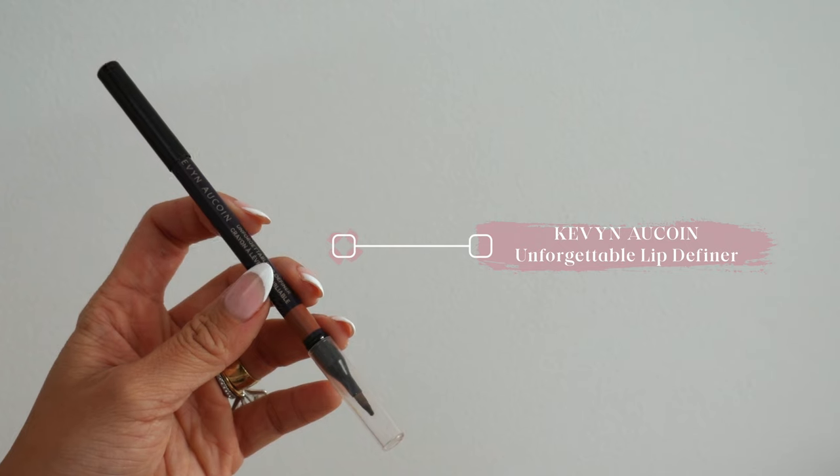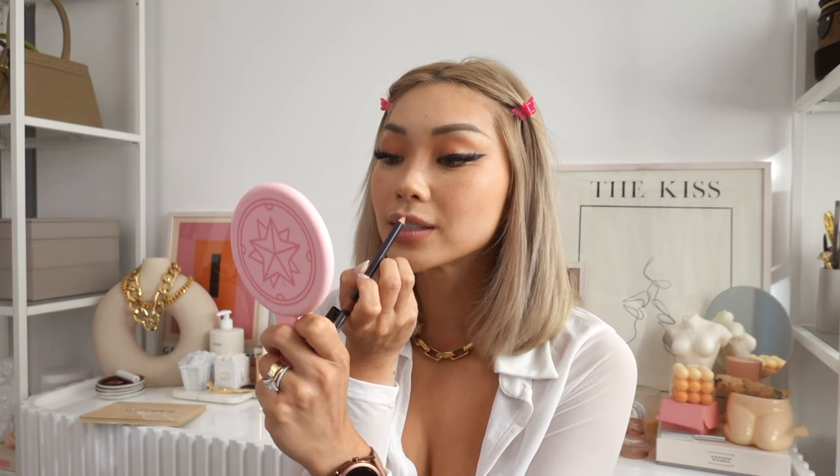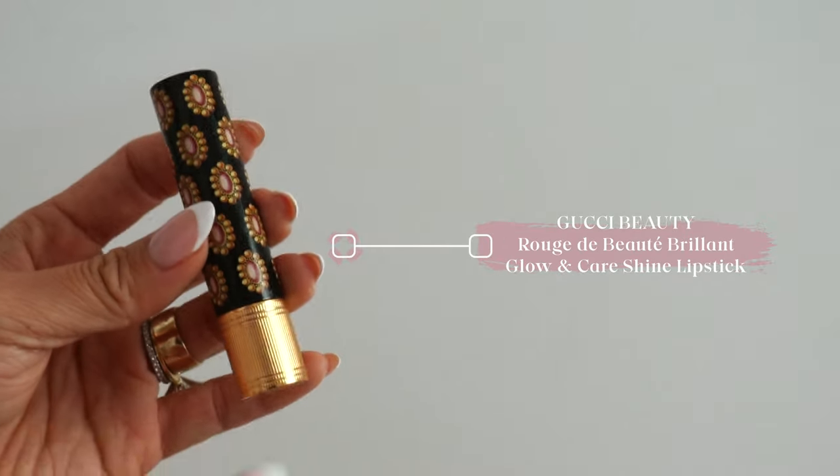Moving on to the lips — I'm using the Kevyn Aucoin Unforgettable Lip Definer in the color Undressed. This is a super sheer nude color and I just use it to line my lips ever so slightly. The color is really natural. Next, we're going with some Gucci — the Glow and Care Shine Lipstick in the color Princess Neuron Rose. It's a really gorgeous pinky coral color, like a lip balm lipstick hybrid. I've been trying to use less matte lipsticks because they dry out my skin. I just dab a little bit onto the lips — since it's a bright color, I don't need too much. It's really smooth, creamy, and hydrating, and it's like the perfect little pink tint for the summer.